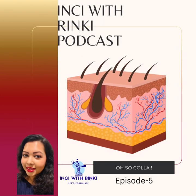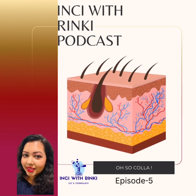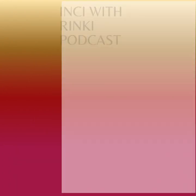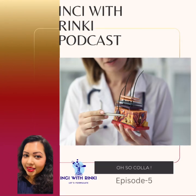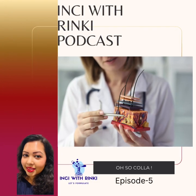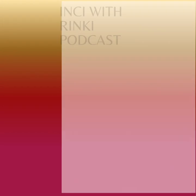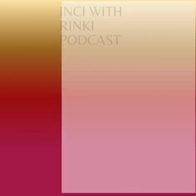First is the epidermis. This is our outer barrier, protecting us from environmental factors. While it's responsible for surface health, it does not contain any collagen. Next, the dermis. This is where the magic happens. The dermis holds the collagen, elastin, and glycosaminoglycans like hyaluronic acid that keeps our skin firm and hydrated. Here, fibroblasts produce new collagen, but as we age, these cells become less active, leading to a decrease in collagen density.